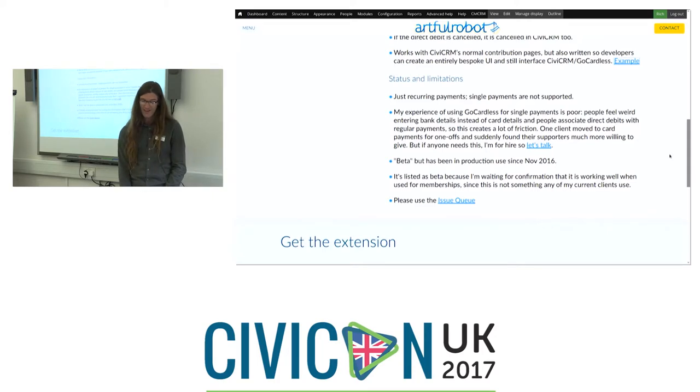It's got a beta flag but it's been in production use for about a year since November 2016. It's listed as beta mainly because of the weight of responsibility. The one issue holding me back from calling it stable is whether it properly processes memberships when payments come in and updates them. None of my clients use CiviMember for memberships so I haven't tested it. I need a guinea pig — it should work fine, but it'd be nice to confirm. Once confirmed I'll remove the beta flag.